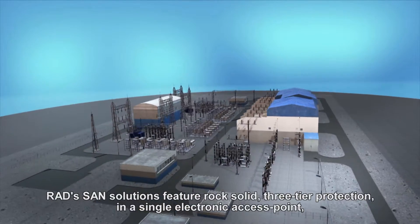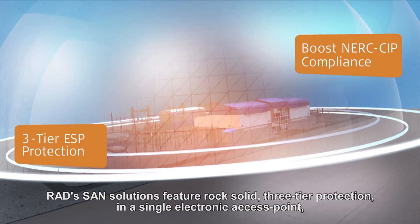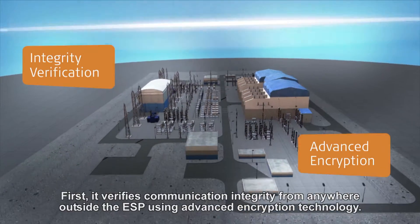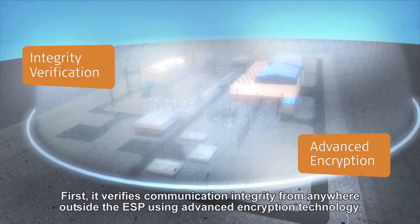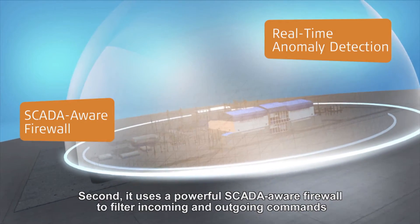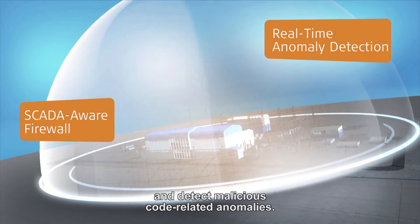RAD's SAN Solutions feature rock-solid three-tier protection in a single electronic access point to boost your NERC CIP compliance levels. First, it verifies communication integrity from anywhere outside the ESP, using advanced encryption technology. Second, it uses a powerful SCADA-aware firewall to filter incoming and outgoing commands and detect malicious code-related anomalies.